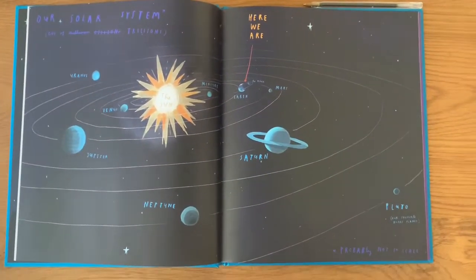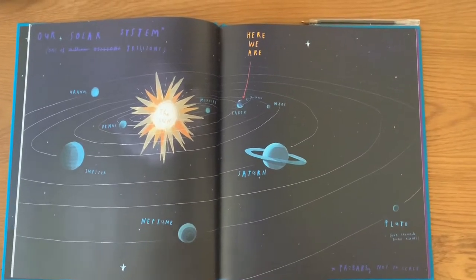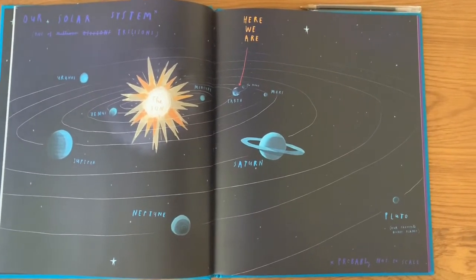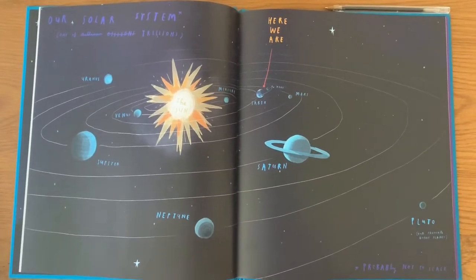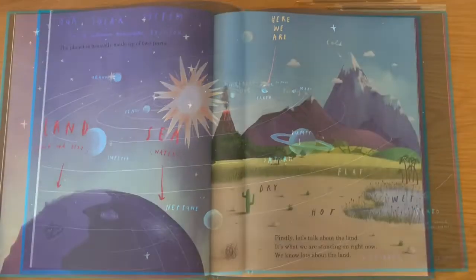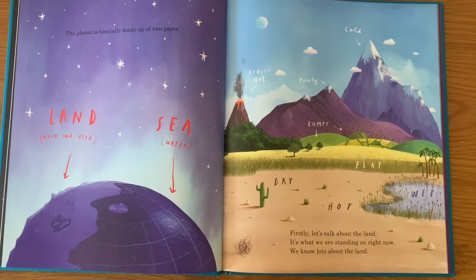To start off with, the author introduces us to this picture of the solar system — this fantastic illustration. Now I know if you are in year five or year two you have been learning all about space, so you will already be experts on our solar system. So here we are — this is how the author describes planet earth to our reader.